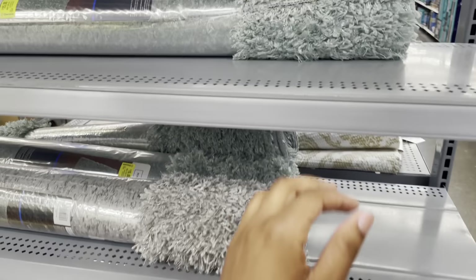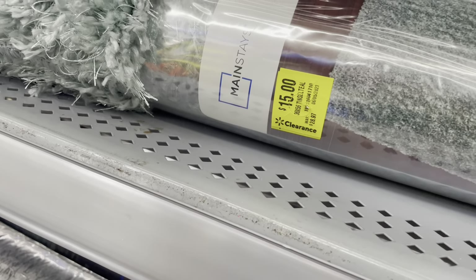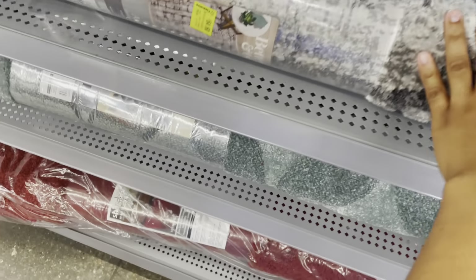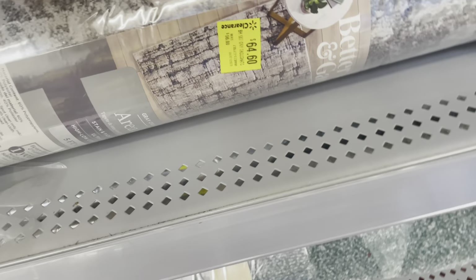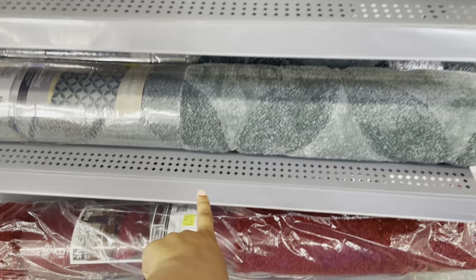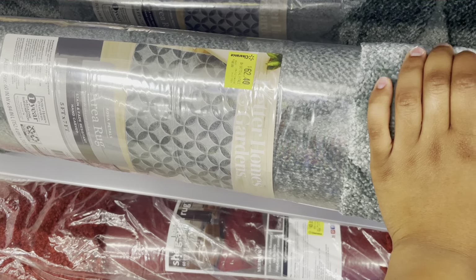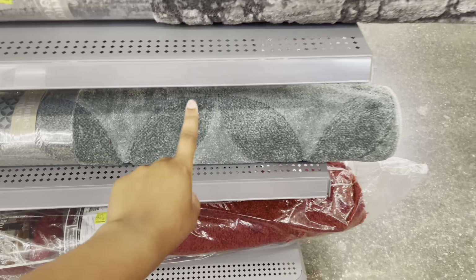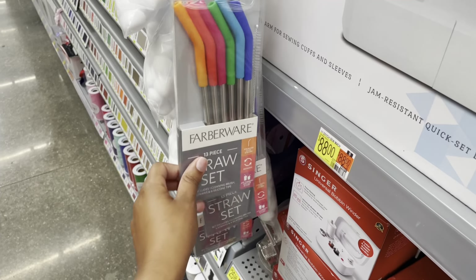On the end cap of the clearance aisle they have some rugs on clearance. The small Mainstays rug is $15, it was $28.97 — three feet by 4.7 feet. There's also a really pretty Better Homes & Gardens one for $64.60, originally $96. Another Better Homes & Gardens rug is $62.40 — I actually think I showed you guys this one at the other location and it might have been $40 there.